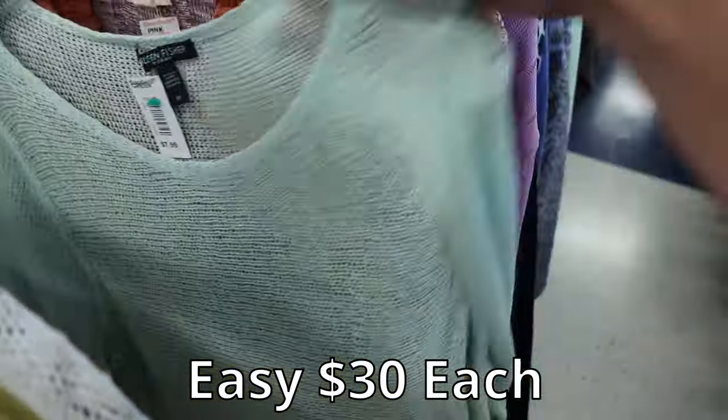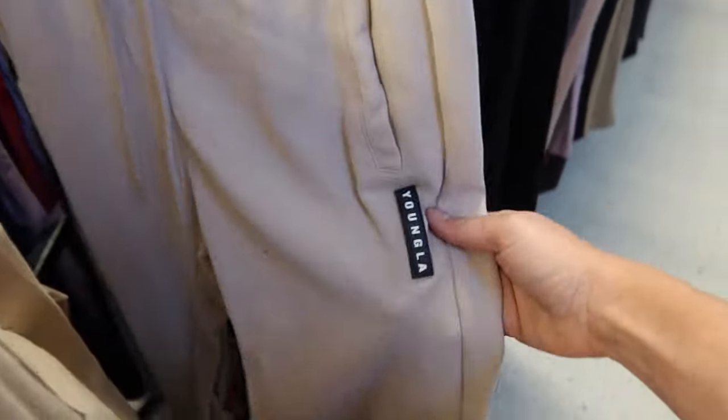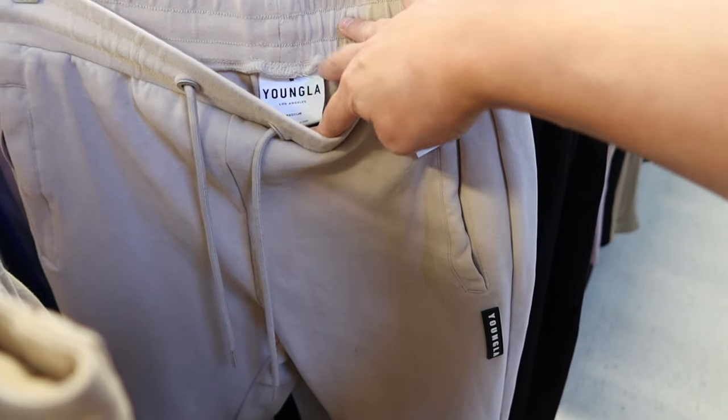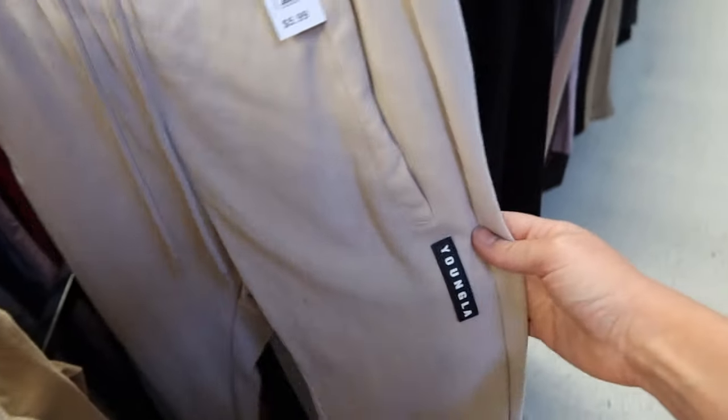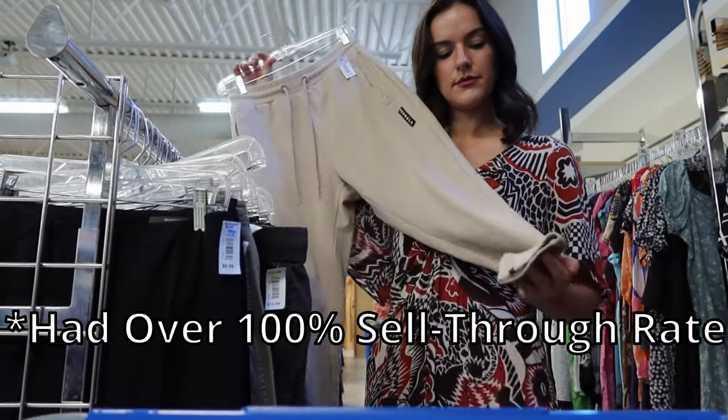Three Eileen Fisher knit tops — I'm definitely taking those. I've never heard of this brand before: Young LA. I looked it up just because the label looked nice and the branding on it, and it had over 100% sell-through rate, going between $35 to $45. So I'll be picking this up.